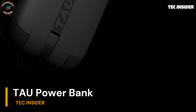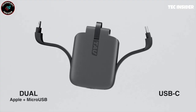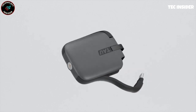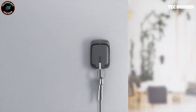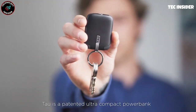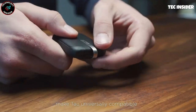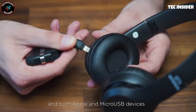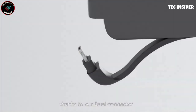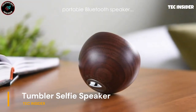Say goodbye to bulky power banks of the past and say hello to this sleek and portable pocket-sized cutie. With this nifty gadget, you can effortlessly charge your headphones, Apple devices, or USB-C gadgets on the go. While its 1400 mAh battery may not fully charge your iPhone to 100%, it serves as a handy power boost during emergency situations. The secret lies in its special magnetic dock, which ensures that your power bank remains fully charged 24/7. It's not just a power bank — it's also the coolest keykeeper we've come across so far.